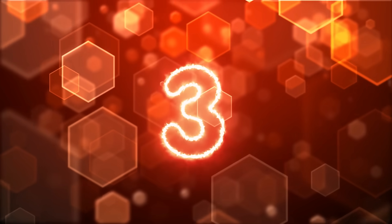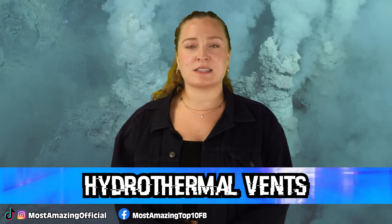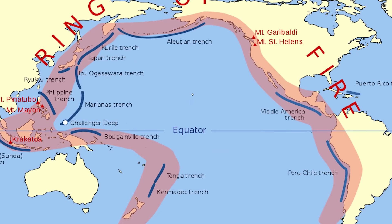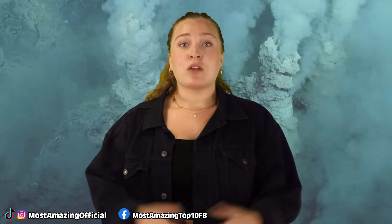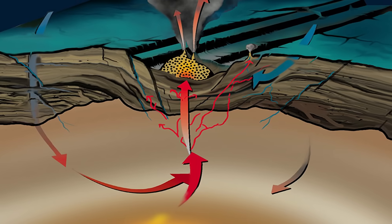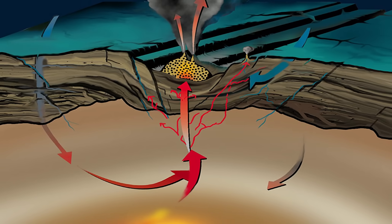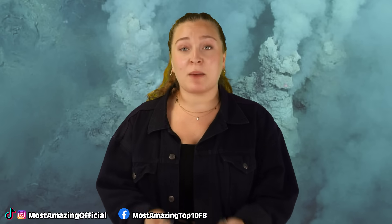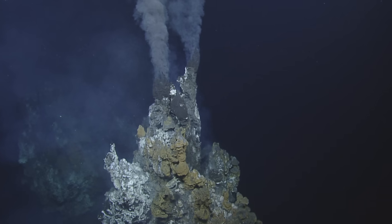In our number 3 spot today, we have the hydrothermal vents. The Mariana Trench is part of the Pacific Ring of Fire, which is a tectonically active region where plates are colliding and causing subduction, which is how the trench itself was formed. Through this tectonic activity, as seawater seeps downwards through the oceanic crust, it gets really hot and becomes very rich in chemicals. This leads to the water becoming so buoyant that it comes back out of the surface of the sea floor, and this is what is called a hydrothermal vent.